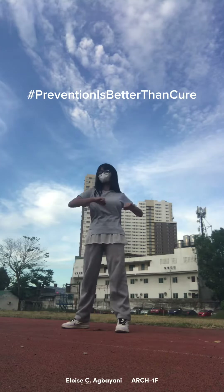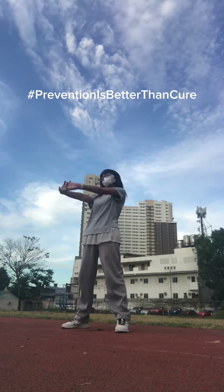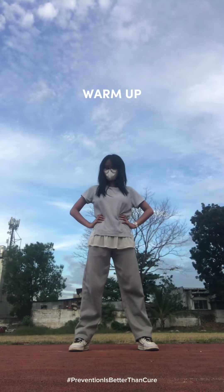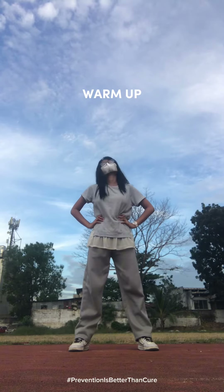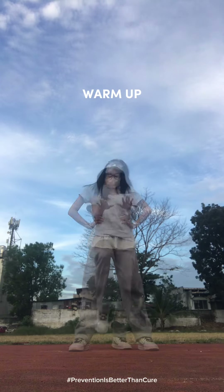Hi guys, welcome to my exercise routine, your go-to video for improving flexibility and mobility. Before we dive into our flexibility exercises, let's start with a quick warm-up to get our muscles primed. Just relax and follow me.